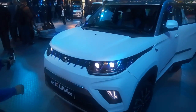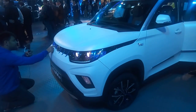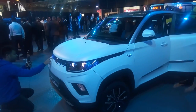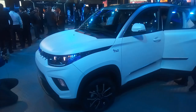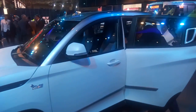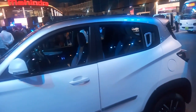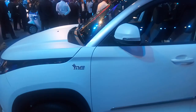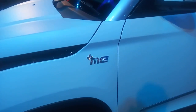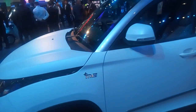Back when Mahindra launched the KUV-100 NXT in Mumbai, they promised that an electric variant of the KUV-100 would be making it to the market soon. Here it is, being showcased at the Mahindra pavilion at Auto Expo 2018. This is the electric-powered KUV-100, as is evident by the ME badging.